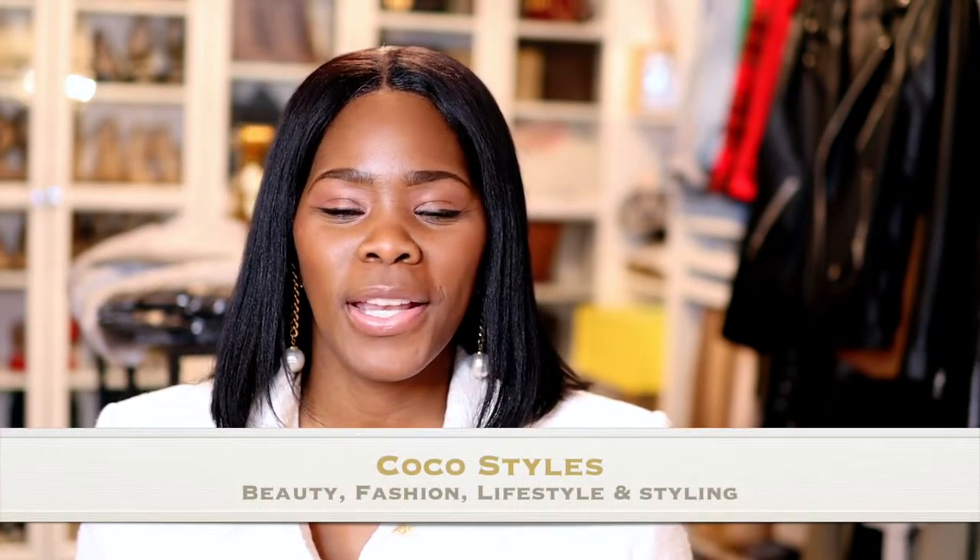Welcome back to my channel guys, it's your girl Coco Styles. On this channel we talk about beauty, fashion, lifestyle, and styling. Today I'm gonna do another 'what I wore in a week' and just pop in photos of everything that I wore and walk you guys through it. You guys know I'm six feet tall and I don't typically shop tall girl brands — I make regular brands work for me. I've been doing it my whole life.